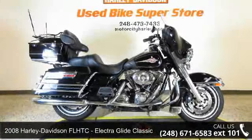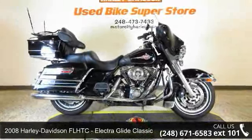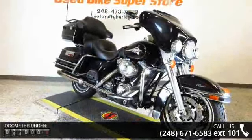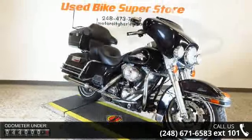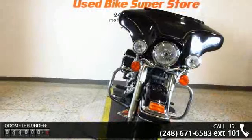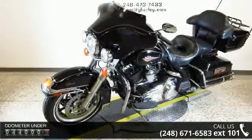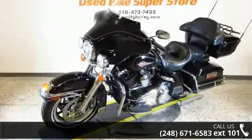Imagine yourself on this 2008 Harley-Davidson FLHTC Electra Glide Classic. If you're looking for a solid pre-owned motorcycle, this might be the one. Low mileage is an important factor in your purchase, and this vehicle delivers a low odometer reading.